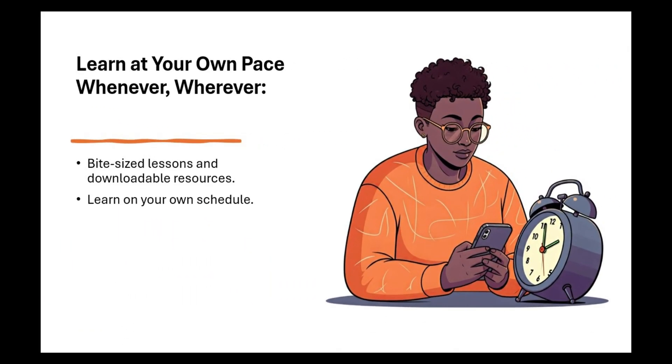Three: learn at your own pace, whenever, wherever. Only have a few minutes? No worries. LinkedIn Learning offers bite-sized lessons and downloadable resources so you can learn on your own schedule. Just fit it in when you can and keep building your skills.